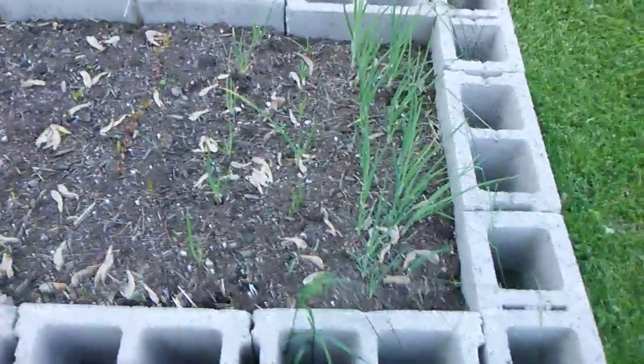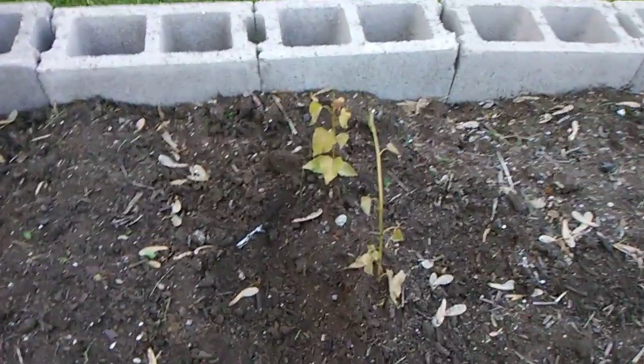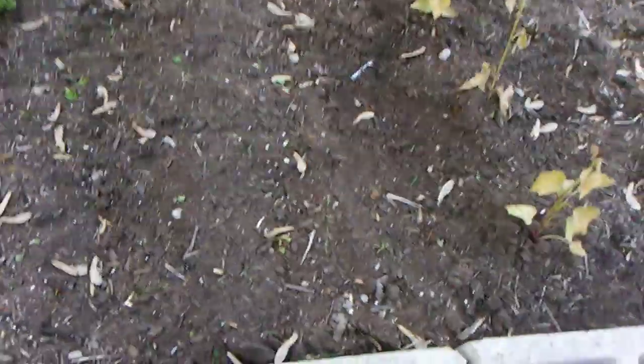Here's that raised bed. You can see we've got some onions, we've got some beets in here. We're going to try them and we've still got room for some other stuff. We put three slips in here. I can't remember what I planted here, but as soon as it comes up, we'll find out.